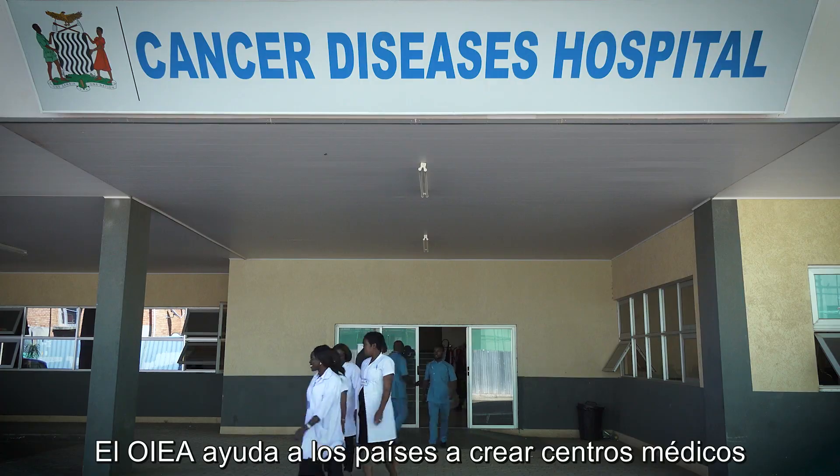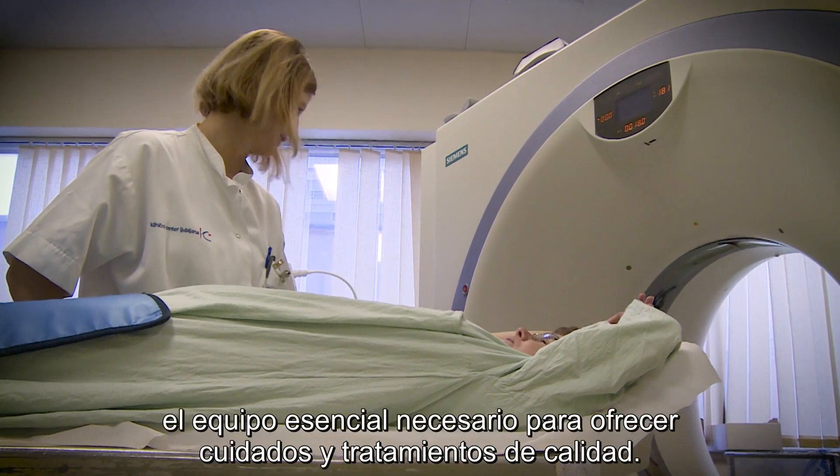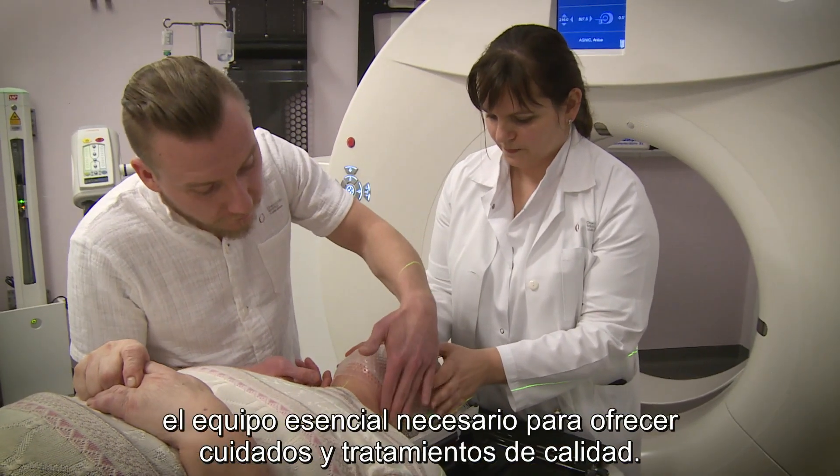The IAEA helps countries to set up medical centres that offer radiation medicine services and to procure the essential equipment needed to deliver high quality care and treatment.